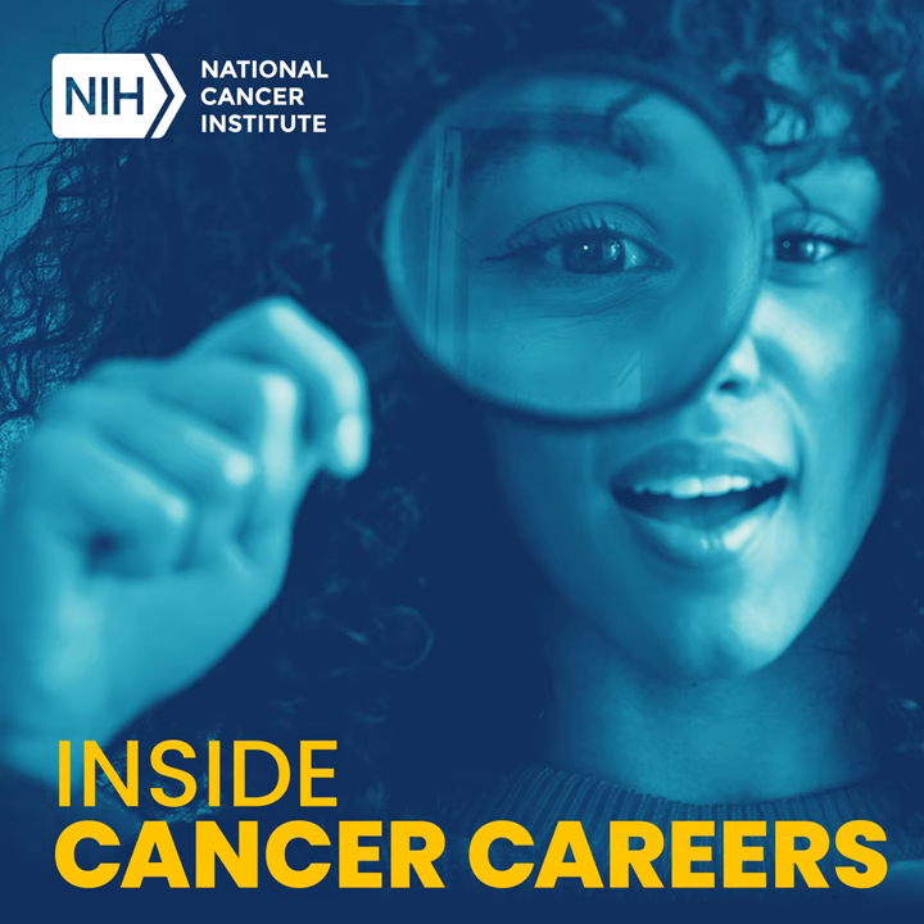Hello, and welcome to Inside Cancer Careers, a podcast from the National Cancer Institute. I'm your host, Oliver Bogler. I work at the NCI in the Center for Cancer Training. On Inside Cancer Careers, we explore all the different ways that people join the fight against disease and hear their stories. Today, we're talking about tech transfer. Listen through to the end of the show to hear our guests make some interesting recommendations and where we invite you to take your turn.